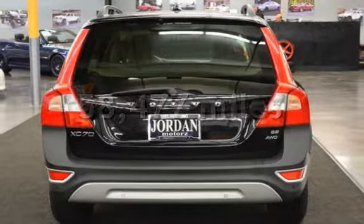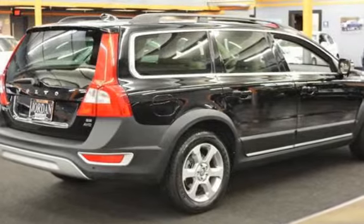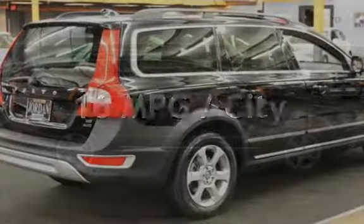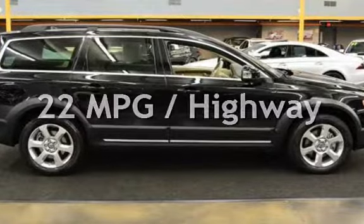This Volvo has less than 59,000 miles on the odometer. Estimated fuel economy for this vehicle is 16 miles per gallon in the city and 22 miles per gallon on the highway.